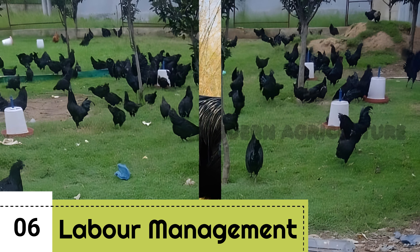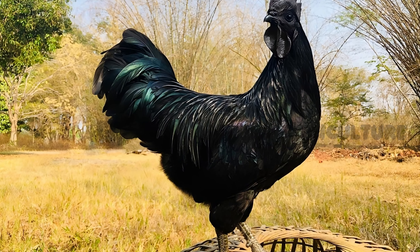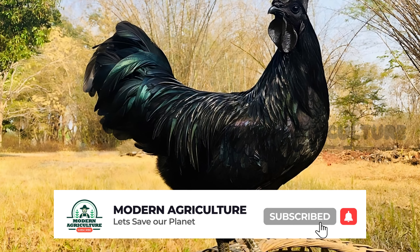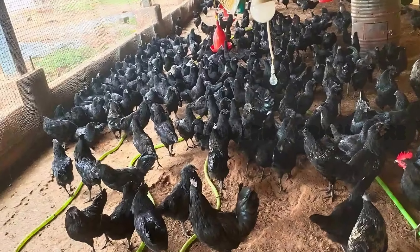Labor and Management. Running a successful Kadaknath farm requires dedicated labor and efficient management. Budget for labor costs, with a monthly salary ranging from 8,000 rupees to 12,000 rupees, depending on your location and workforce.